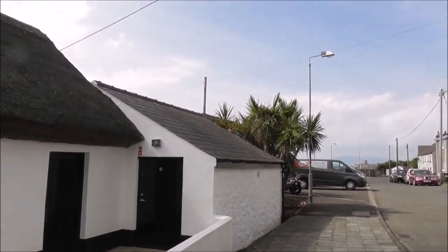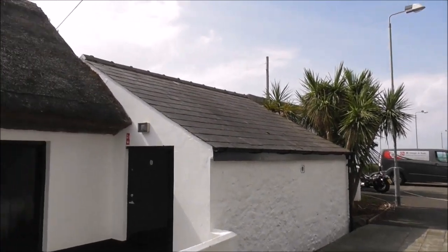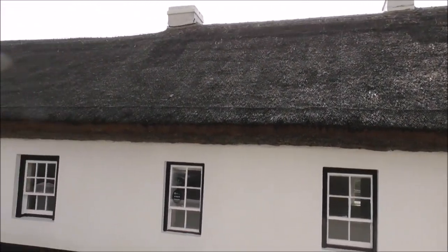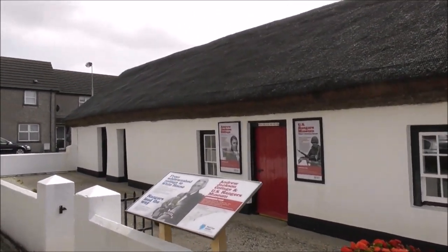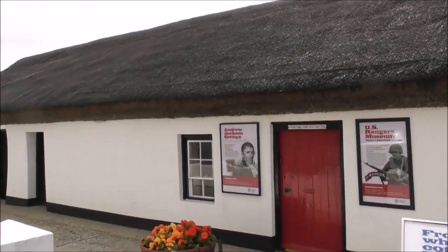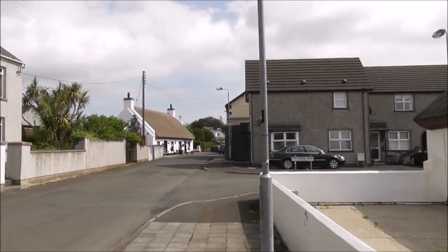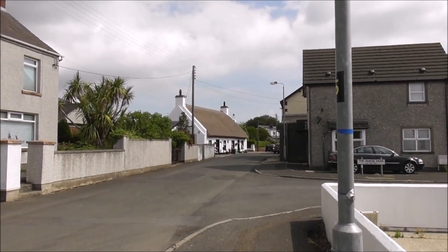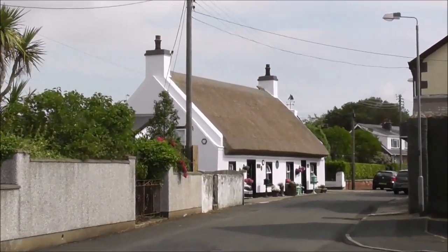This is the thatched cottage that is very similar to the one the Jackson family would have lived in. Looking down the road, there's another thatched cottage that is actually occupied — still in use today — and it's in very, very good nick.